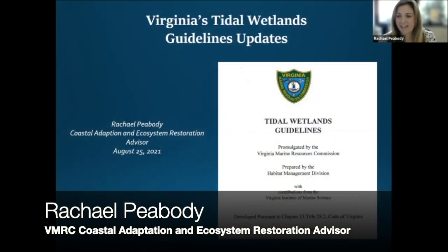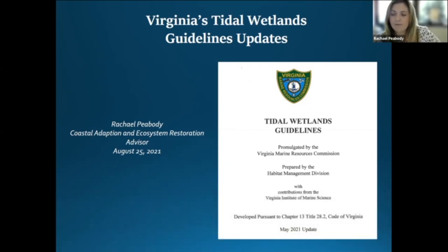Mark's staff is responsible for coordinating all state-mandated research and outreach activities at VIMS, which includes serving as Virginia's science advisor on coastal and marine related issues. Mark is going to speak today about the VIMS role as best available science advisor for the new tidal wetland guidelines. So Rachel, if you're ready, you can start sharing your screen. Hi everyone. I'm Rachel Peabody, and Karen gave you all a great explanation of my new position here at the VMRC, where we're focusing on coastal adaptation, ecosystem restoration, and coastal zone management holistically. I'm here to update you on our tidal wetlands guidelines that were updated in May of this year.